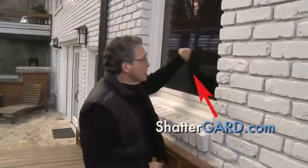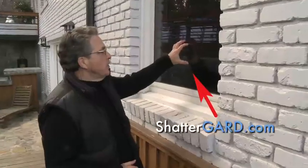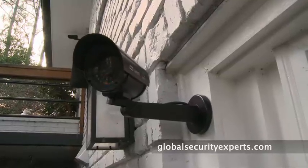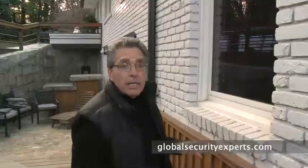The burglar's really not going to like this area. There's no shrubbery to hide behind, all of the glass is protected by Shatterguard film — very hard to get through. There are cameras, lights, and strobes. He's going to move down the street to somebody else's house.